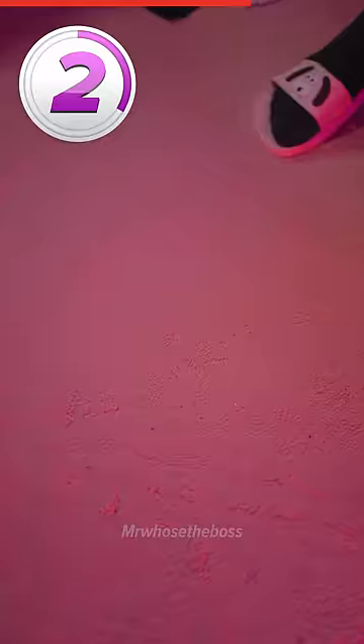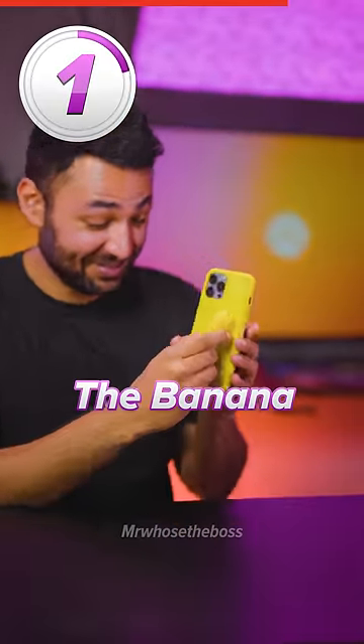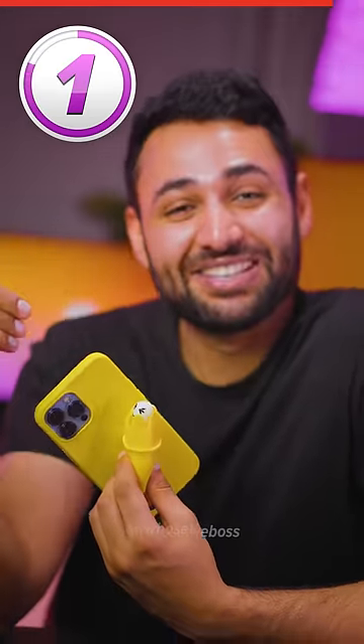Number two is the slipper, so that you can walk with your phone as your sole. But then number one is the banana. And this might not look that bad, but if I give it a squeeze here — I just can't believe this actually got made. It's just so wrong. Subscribe for even more of the worst cases.